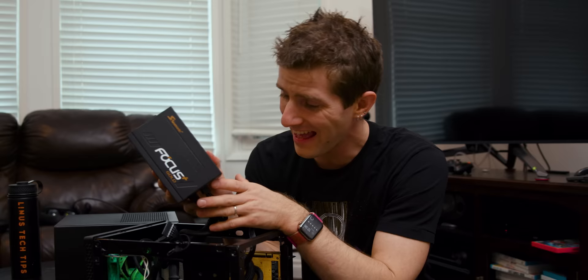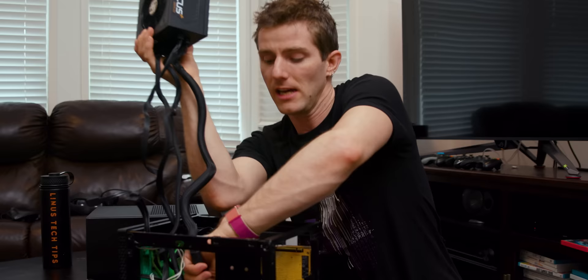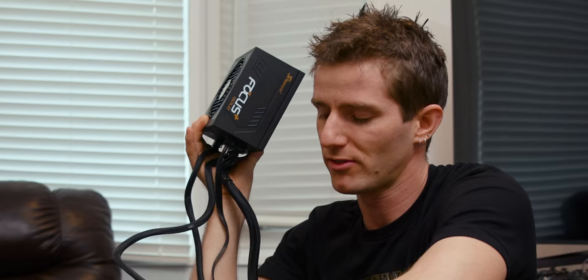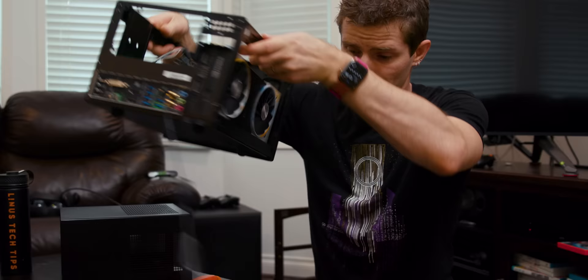We don't want to replace the power supply — I just put this Focus Plus Gold 750-watt in when I upgraded to the RTX 2080 Ti, because the old one didn't have enough PCIe connectors and it was not something you want to hook a brand new top-of-the-line graphics card up to. The graphics card stays too — because what would you upgrade an RTX 2080 Ti to?